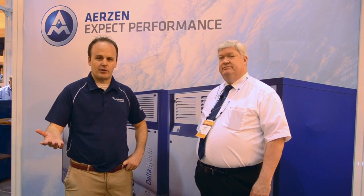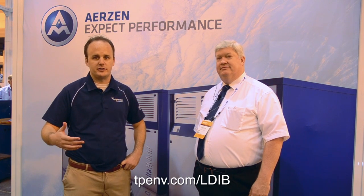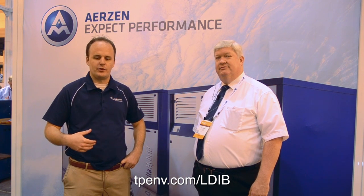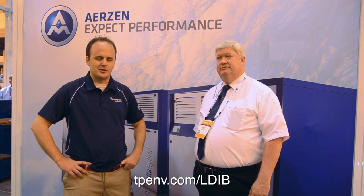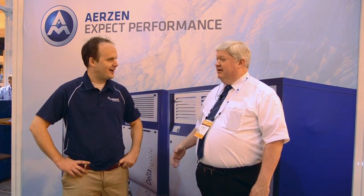Go to our website tpenv.com/LDIB and register for our blog. If you sign up for our blog, our Facebook page, and subscribe to our YouTube channel, we will send you a free camo hat. Great being here — thank you very much.